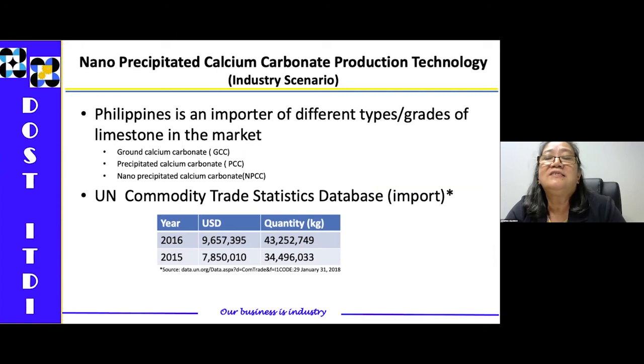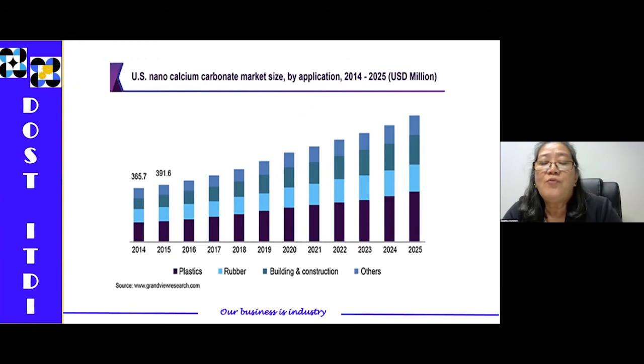What is the industry and market scenario for NPCC in the Philippines? The Philippines is actually an importer of different types of calcium carbonate, and you can see under the UN Commodity Trade Statistics database that imports are increasing. In the next slide, I'll show you the market for nano calcium carbonate in the US by application for the year 2014 to 2025. NPCC — nanoprecipitated calcium carbonate — is increasing, with the biggest application in plastics as a filler, followed by rubber, building construction, and others.